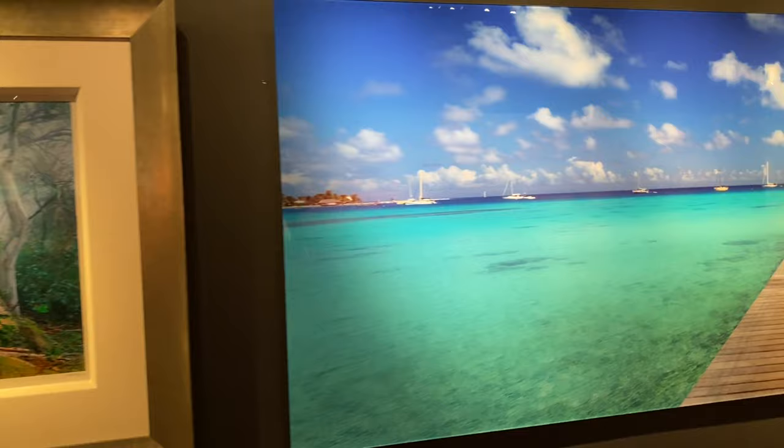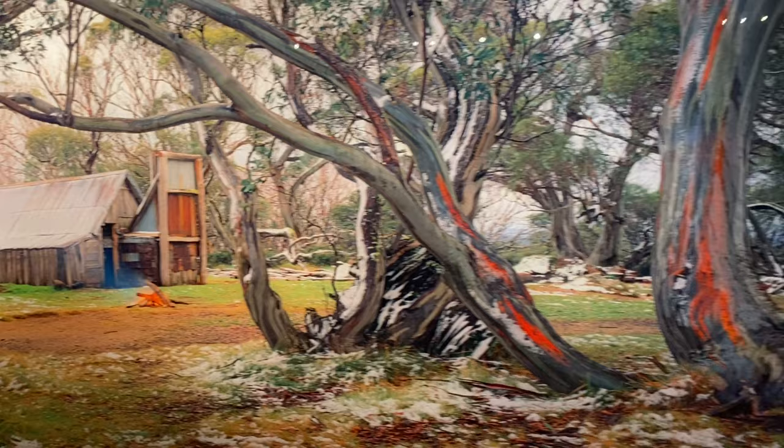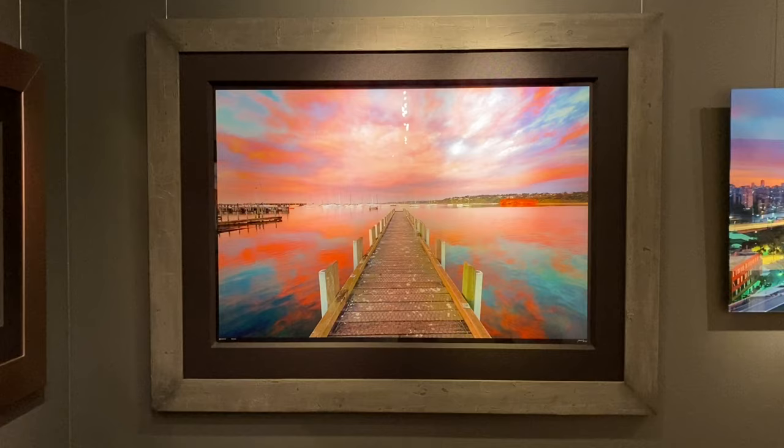Then we move along — we have French Polynesia, the Atoll of Rangiroa, another high country scene with snow gums and Wallace's hut, Princess Pier pylons, and then a print from the closest location to the gallery which is just down the end of Main Street in the Mornington Harbour. Incredible sunset that night.